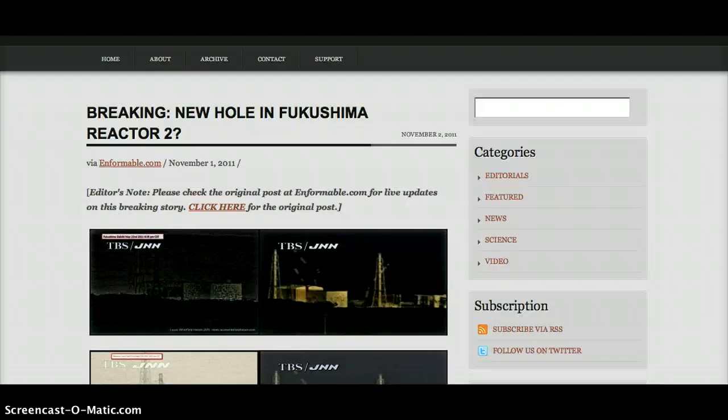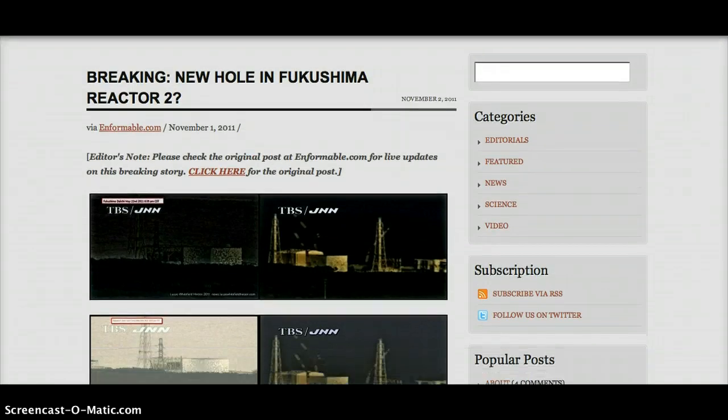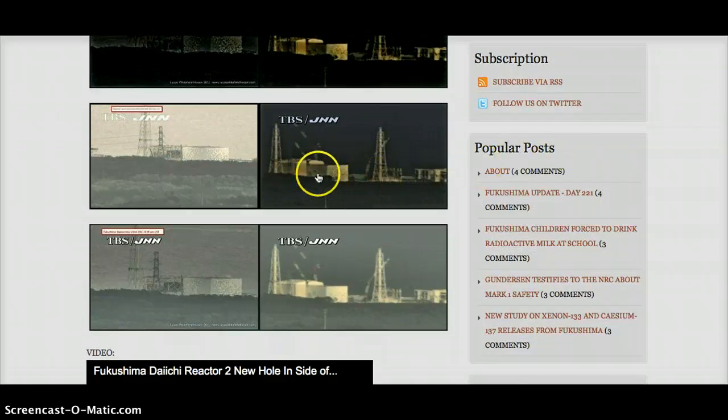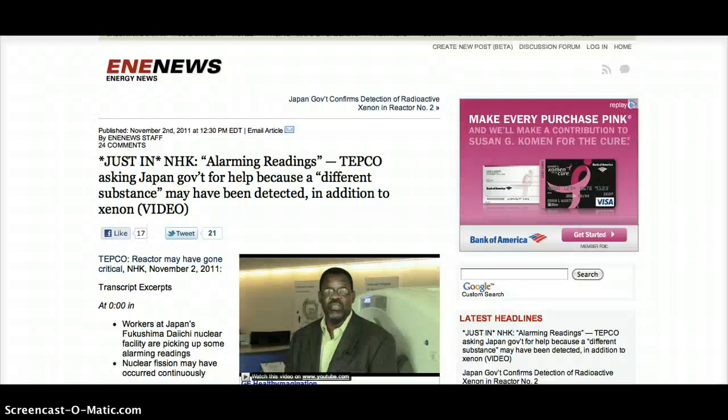Now the news coming out of Japan: there was a new hole seen on the JNN TEPCO cameras — these are a little different than the TEPCO ones — and the hole appears on the side of reactor 2, at times appearing to be emitting smoke. In news published this morning, TEPCO is saying there are alarming readings of a different substance occurring around the reactors, and they don't know what it is. They are asking the Japanese government for help in determining what to do about this.